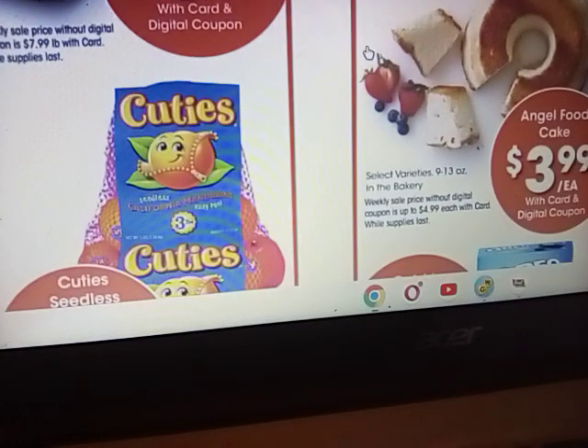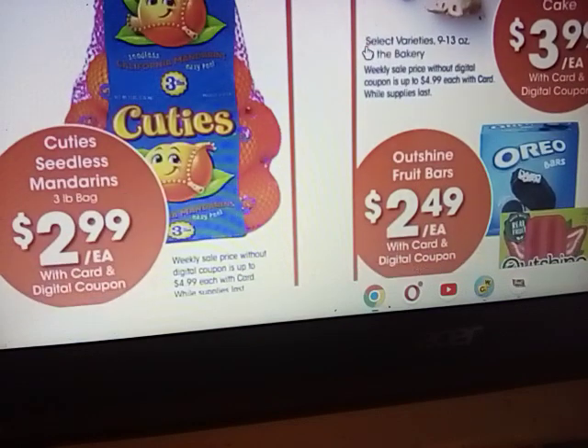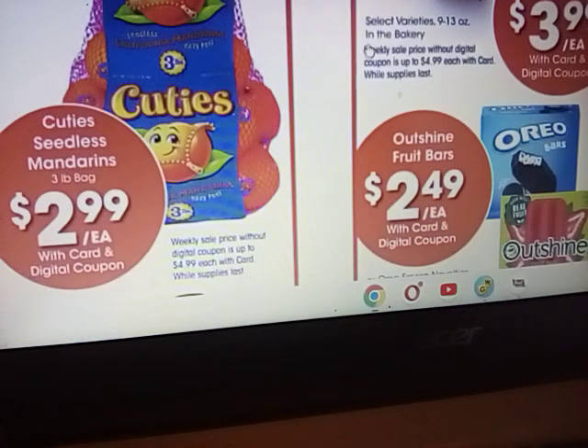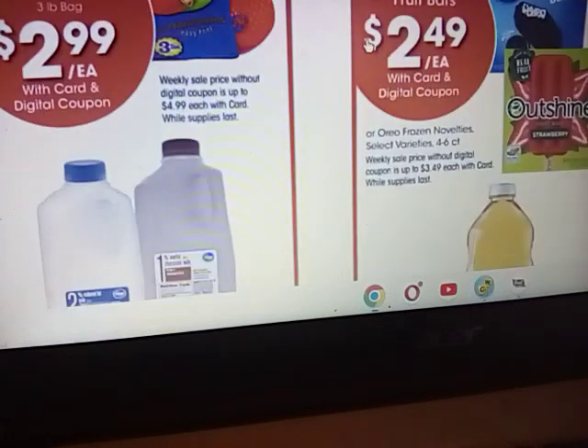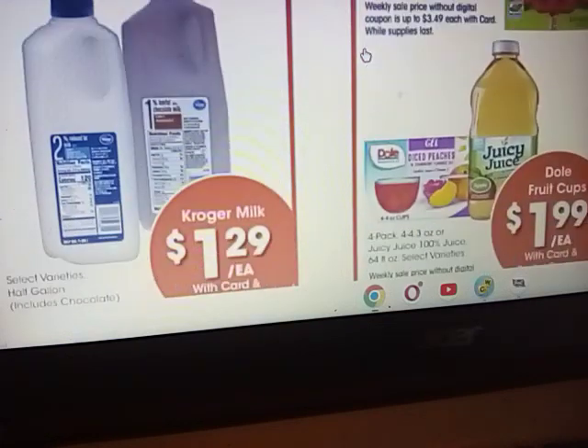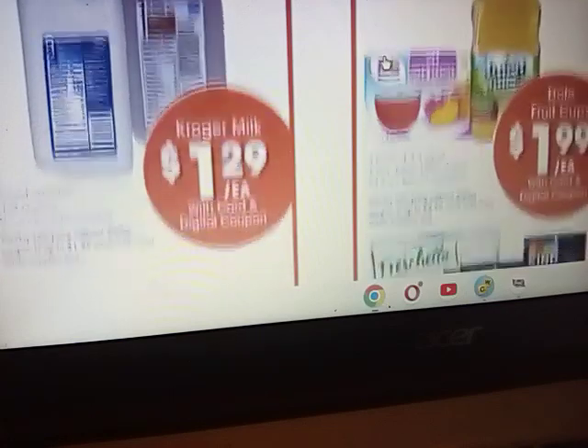Angel food cake $3.99 — I just can't imagine that. The cuties, the seedless mandarins, are $2.99 for a three-pound bag. I might be getting those — the goats absolutely love to have a little bit of orange every day just to keep that vitamin C up. We do have a milk deal this week. The Kroger half gallons are going to be $1.29, and they are cheaper — I think they're $1.19 at JC.